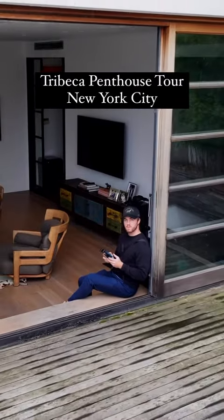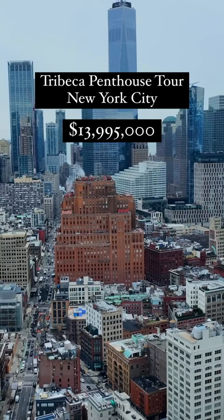Today we're in beautiful Tribeca and we're going to see what you can buy for just under $14 million in New York City.